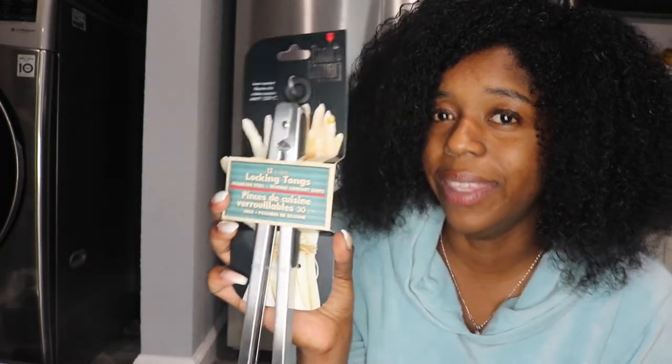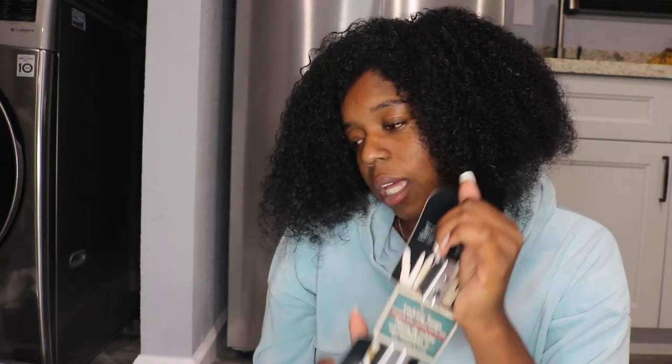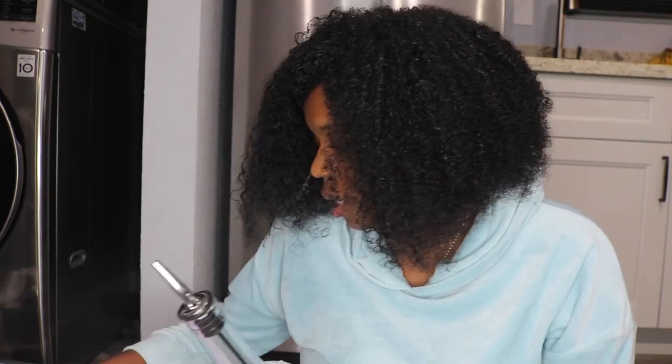Next I got these locking tongs from TJ Maxx. Locking tongs means they lock closed — unlike regular tongs that stay wide open and take up space. These lock closed so you can store them neatly. You can even stick them in a drawer easily. Very convenient for cooking and storage.